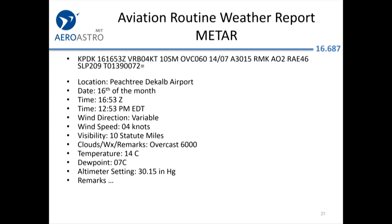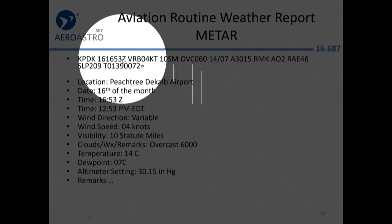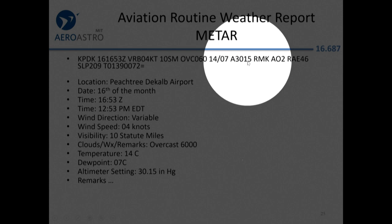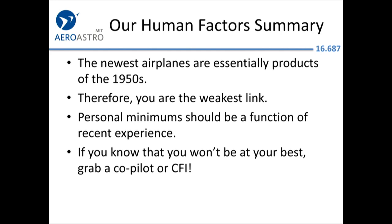Remember how to read a METAR. For example, Peachtree DeKalb airport in Atlanta: it's the 16th at 1653 Zulu — almost 5 p.m. London time. Winds are variable at 4 knots, visibility 10 statute miles, overcast at 6,000 feet above the airport (not above sea level), temperature 14, dew point minus 7, altimeter 30.15. In the remarks, rain ended 46 minutes after the hour.